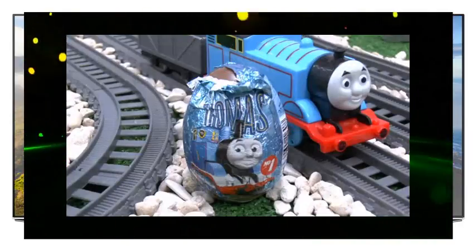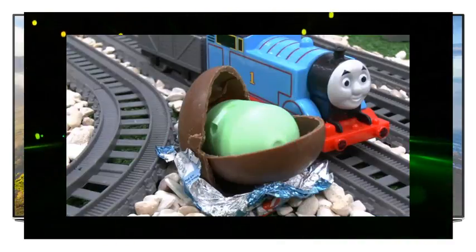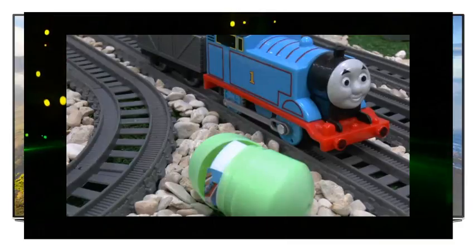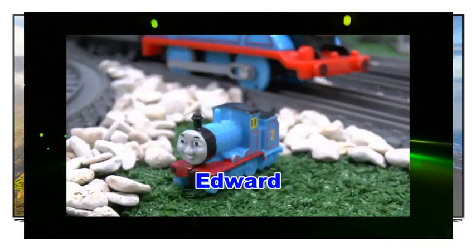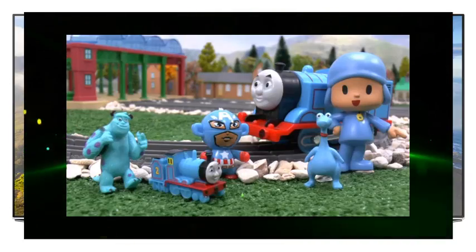Last of all, we have a blue Thomas egg. It's Edward, the number two engine. He's blue just like Thomas. Well done, Thomas!